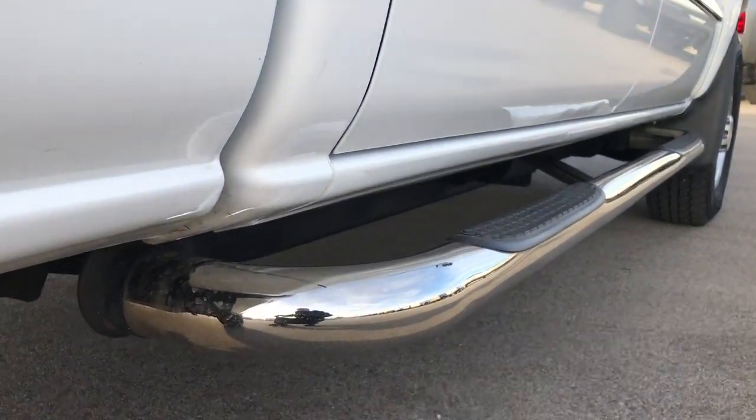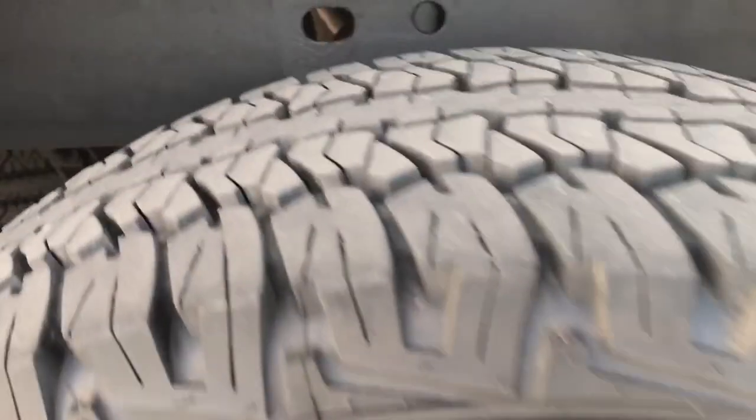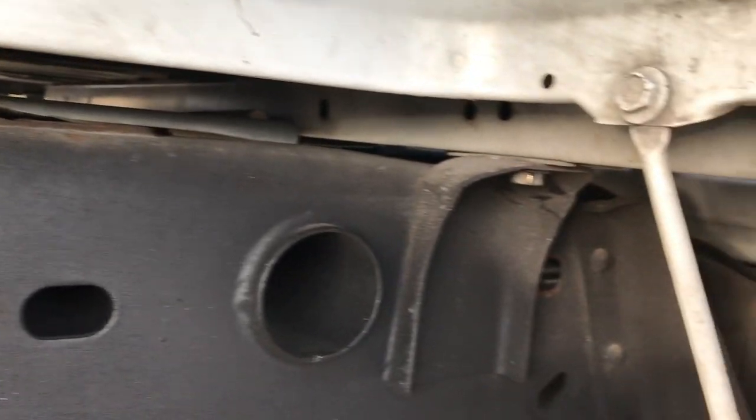This is especially important on these older classic body styles — the pre-emission diesels. Everybody's looking for them. The back tires have just as much tread as the front tires, and you can see the frame and underbody on this truck is in excellent shape — just very, very little corrosion, and it's like that all the way underneath.